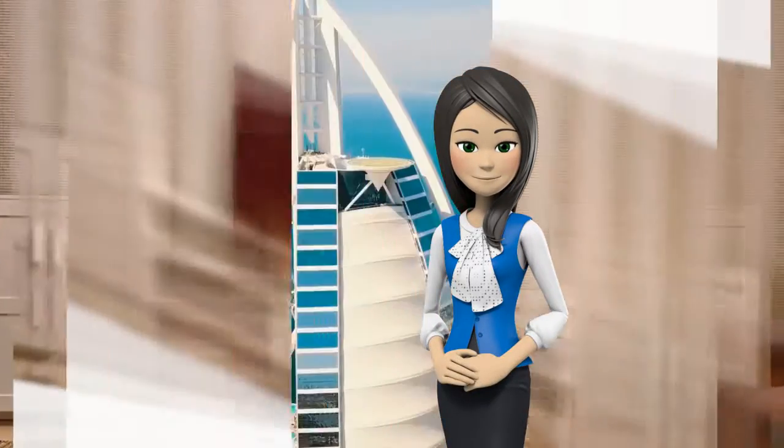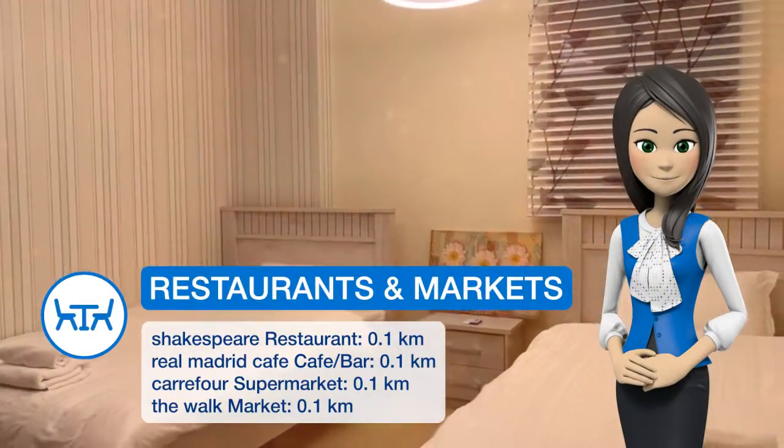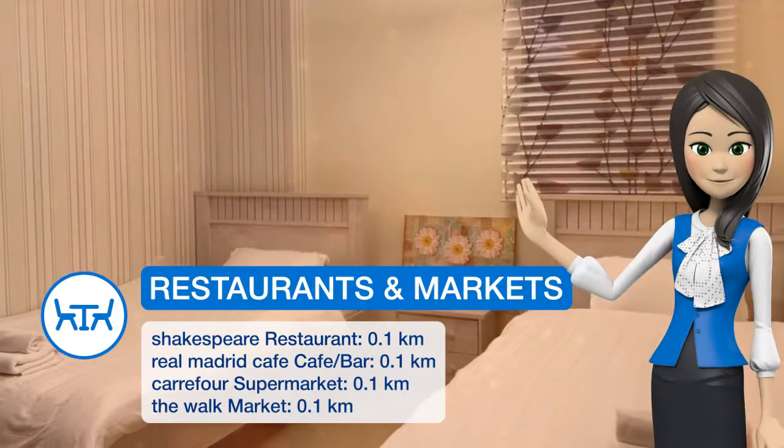The apartment has two bedrooms, a living room with a flat-screen TV, an equipped kitchen, and a bathroom with a bath and free toiletries. The apartment also has an outdoor pool.